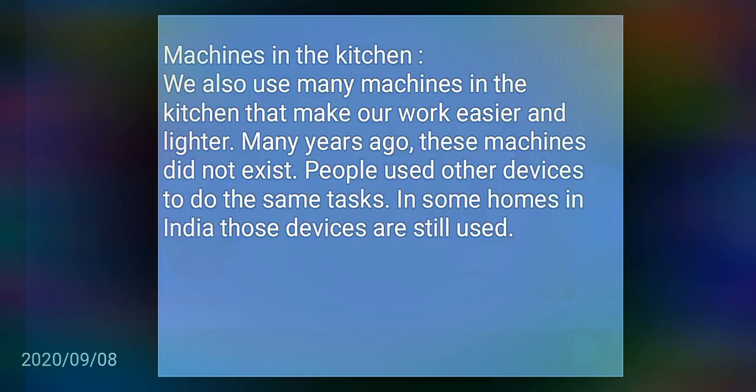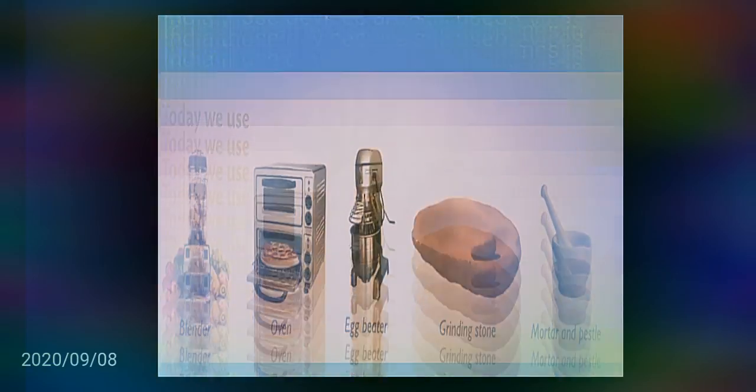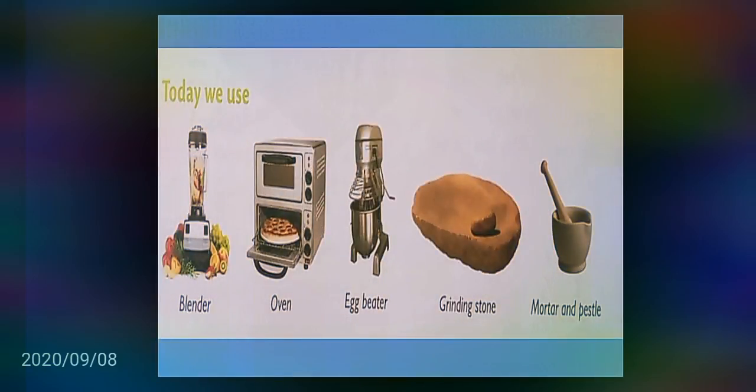Some of the new devices shown here are: blender, oven, egg beater, grinding stone, mortar and pestle, etc.